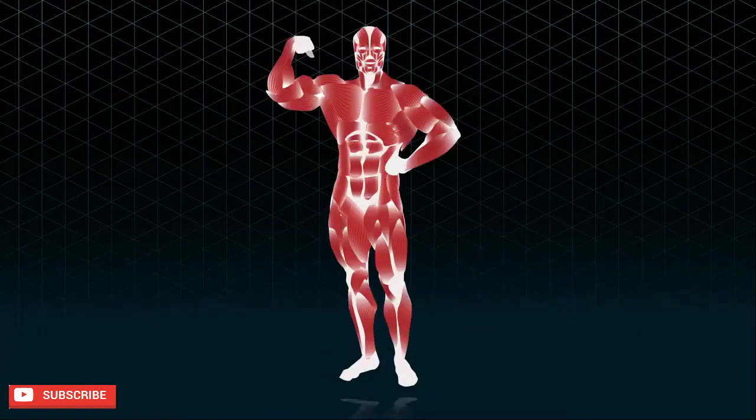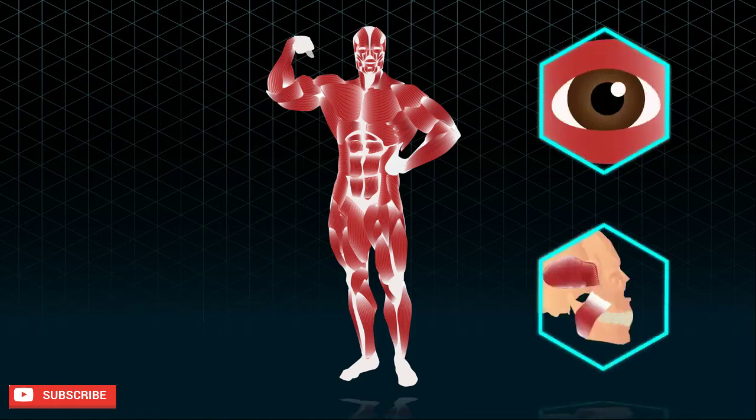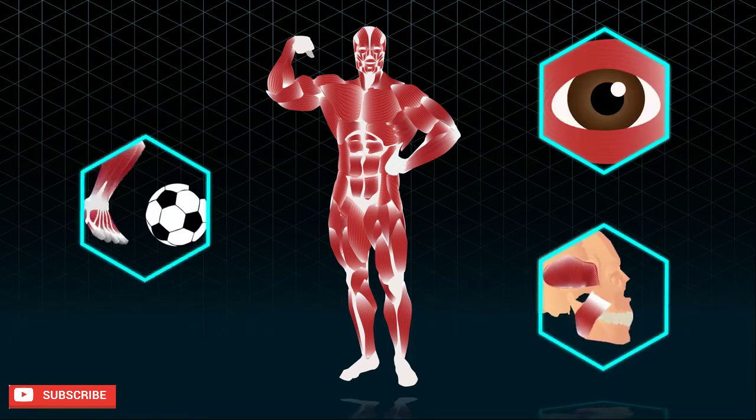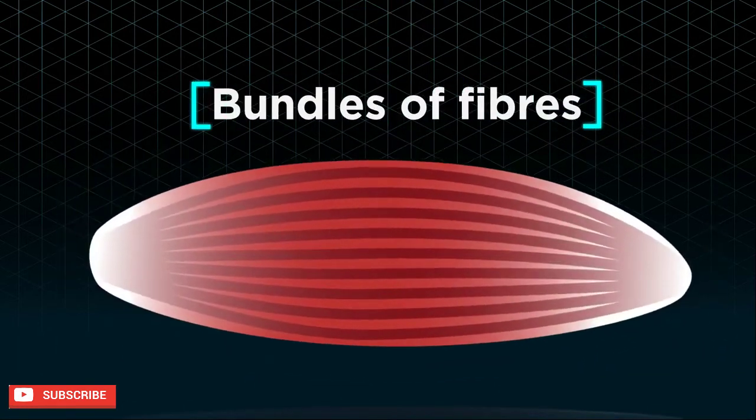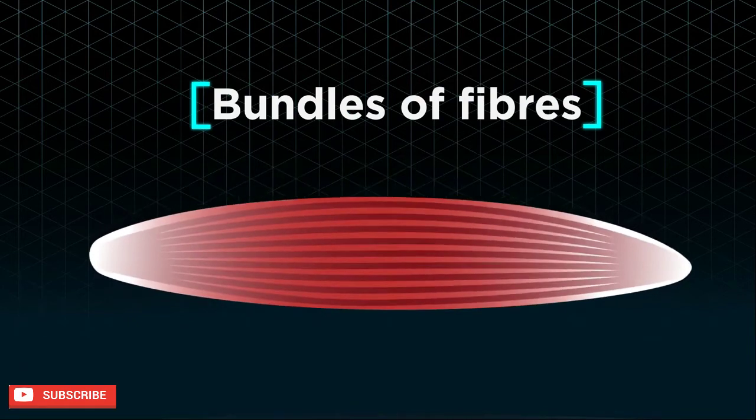Muscles are a very important type of tissue that allow us to perform many functions, from simpler actions such as blinking our eyes and chewing our food to more complex ones such as swimming and playing football. Muscles are essentially bundles of fibers that expand and contract to help make movement possible.